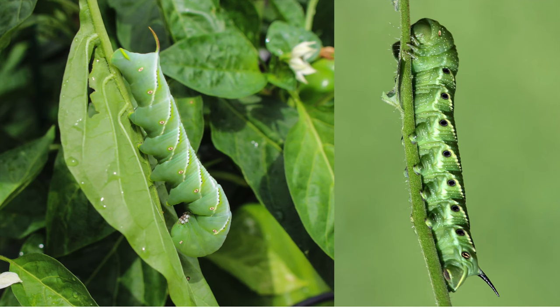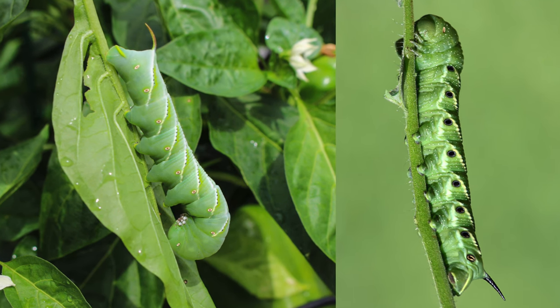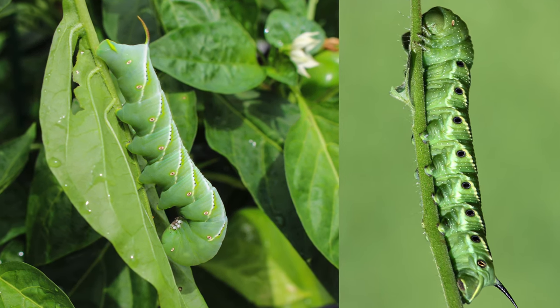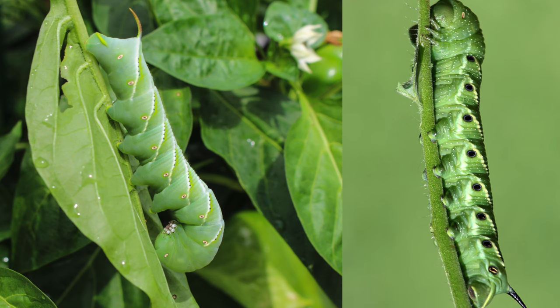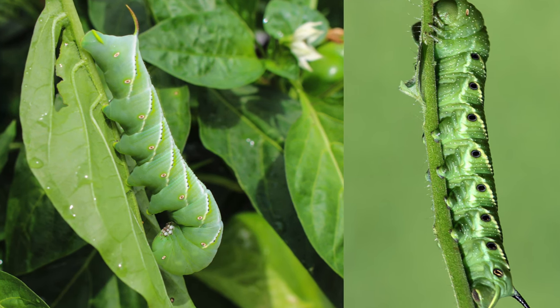Various morphological features can be used to differentiate these hornworms. Namely, the tomato hornworm has v-shaped yellow-white markings on the body, and the tobacco hornworm has white diagonal lines. Additionally, the horn — a small protrusion on the final abdominal segment of the caterpillar that gives the hornworm its name — is black on the tomato hornworm, whereas the horn of the tobacco hornworm is reddish in color.